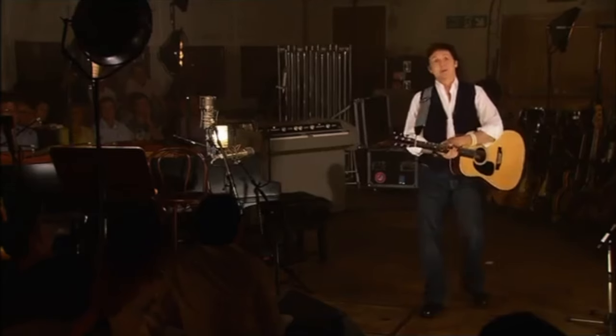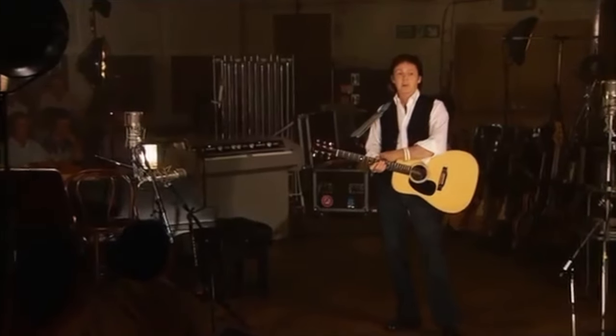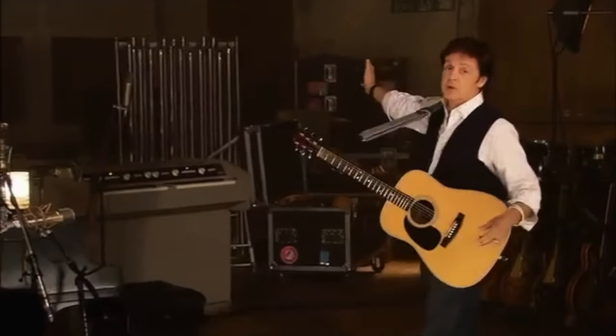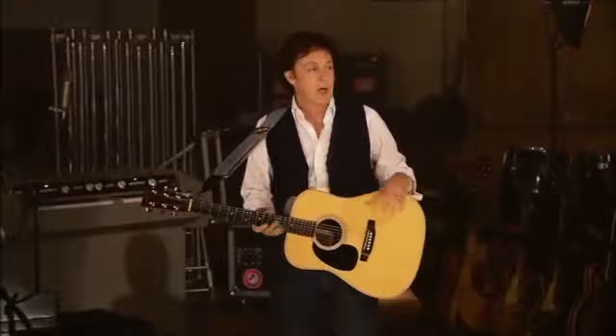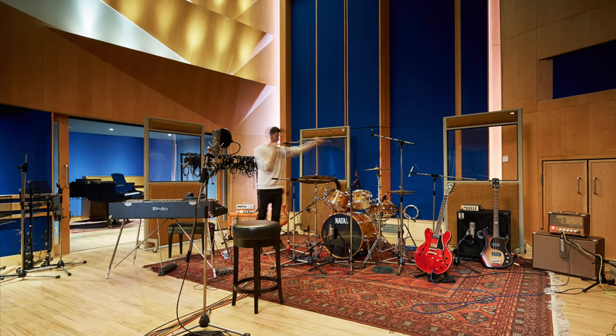Studio Two is the most famous because of the Beatles, and to me it's also the most special because that's where the Beatles spent most of their time in Abbey Road. We made pretty much all the Beatles records in this room — a very special place, as you can imagine. I can still sort of see the guys: Ringo back there with his drum kit, John and George, Paul over there with the bass. I think I have a picture of the first time I've been to Studio Two — I was so happy. They still keep the same pianos that the Beatles used to record with, and one time I had the chance to play them, which was one of the happiest days of my life.